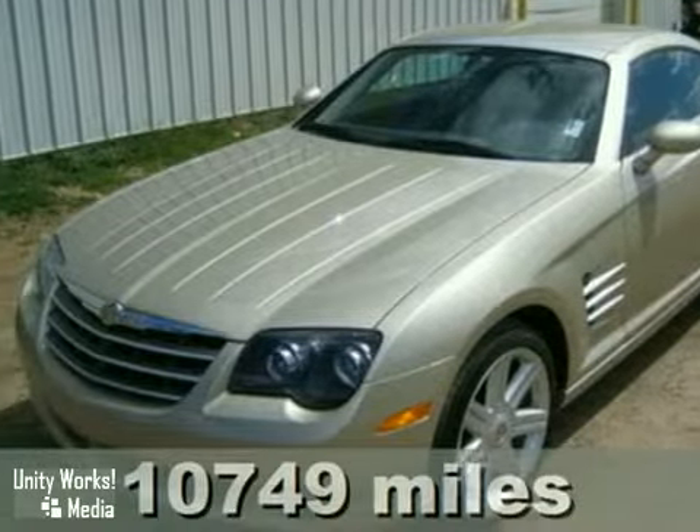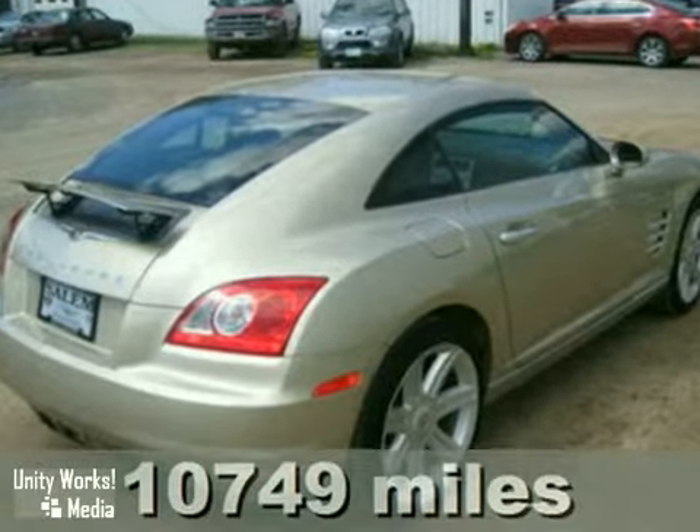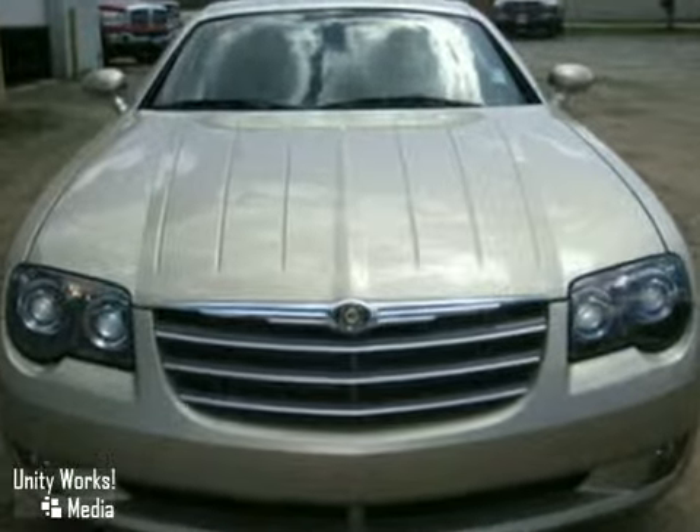We think you'll like this 2008 Chrysler Crossfire. It's a one-owner clean Carfax vehicle. It features keyless entry and multiple airbags. It also has a CD player, heated leather seats, and stability plus traction control. The aluminum wheels and power retractable spoiler make this vehicle hard to pass up.